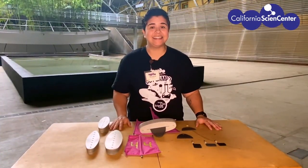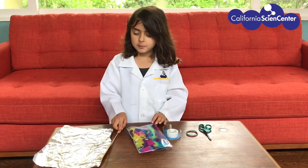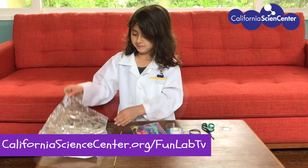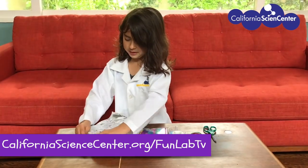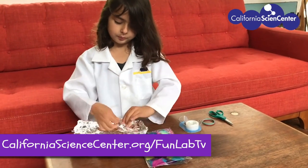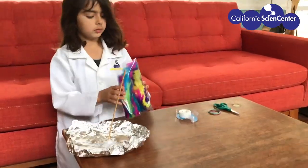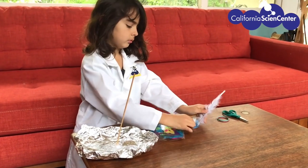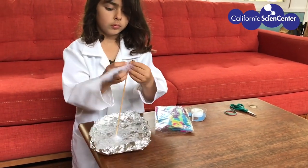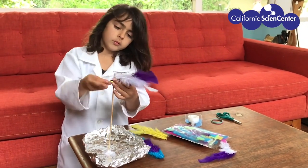Now check out this scientist making her own boat at home! I'm gonna make a boat. Need a little bit more inspiration? Ask an adult to help you get to our website. This scientist is using foil for her hull, feathers for her sail, and a stick for her mast. What things can you find around your home to make your boat?